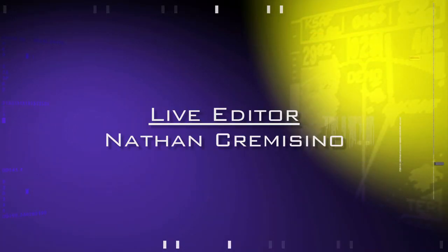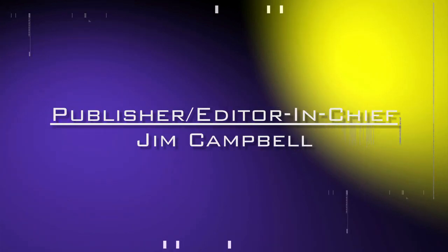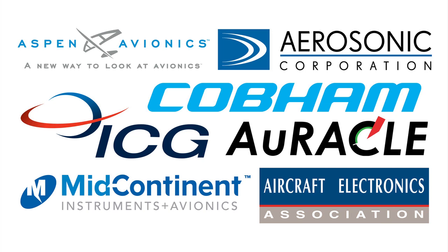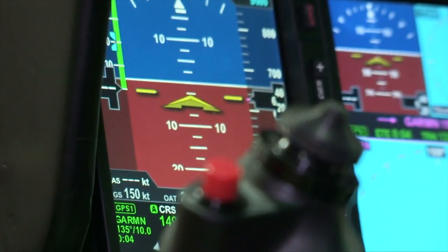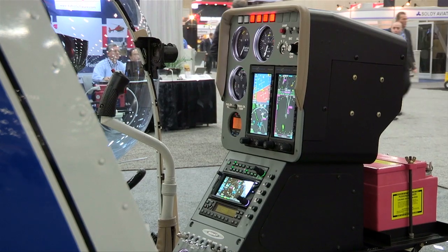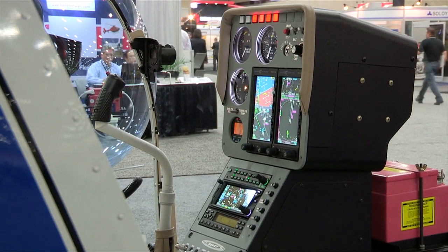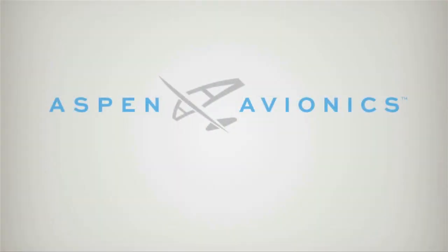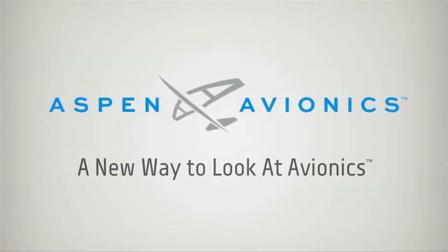AeroTV's live coverage of the 56th Annual AEA International Convention and Trade Show is brought to you in part by the following sponsors. The Evolution Flight Display System from Aspen Avionics delivers unique reliability and safety features to GA pilots and is truly the most flexible and affordable EFIS available. Aspen Avionics, a new way to look at avionics.